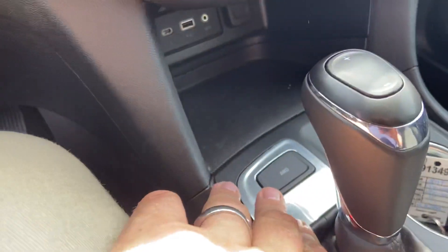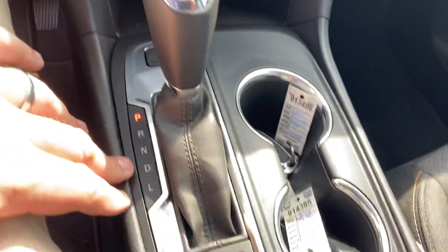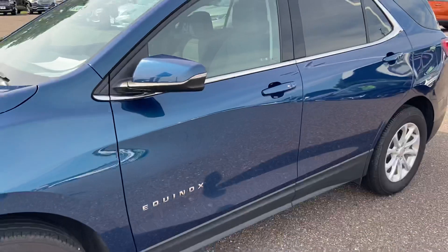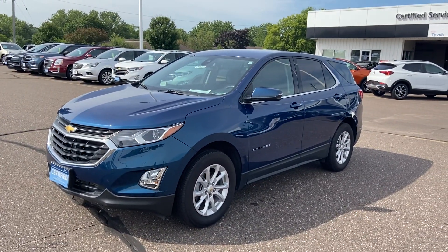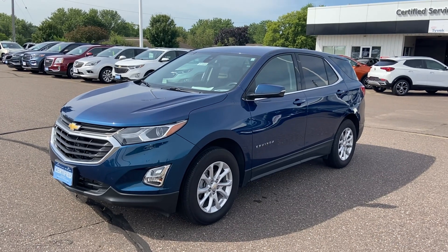Dual zone climate. If you're interested, give us a shout at 715-235-1000 or go to jmamauto.com and talk to somebody on there. Thanks for watching — have a great day!